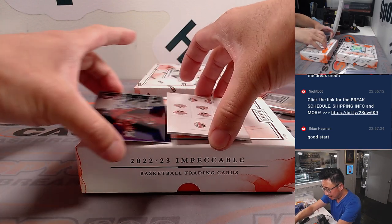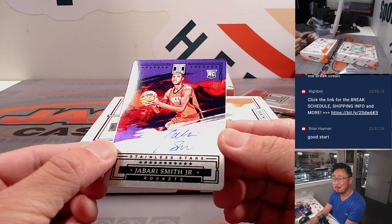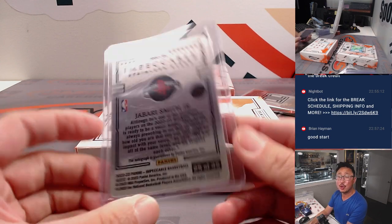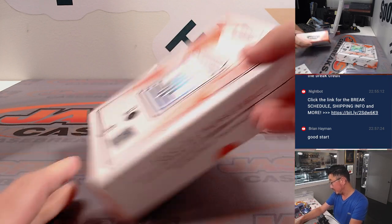And the plate autograph is another Jabari Smith Jr. — Stainless Stars autograph. There you go, Nathan. That's going to be Houston and Nathan, 25 out of 35. Those are some nice hits there.